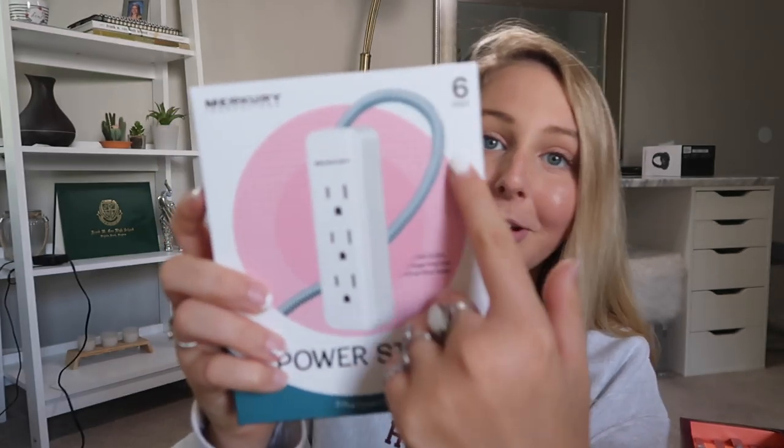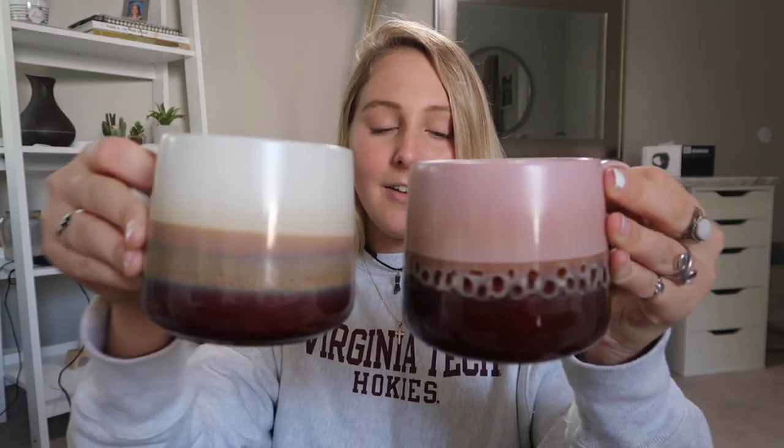I also picked this up from the dorm section. They had a ton of cute little knickknacks and things to spice up your dorm room. I got an extension cord — what I like about this one is that it's a little more flexible and it has a nicer design, not just a plain wire. I needed some new coffee mugs, so I went a little crazy because they were such a good price and they had so many cute ones. I got these two mugs — I love the coloring and the whole vibe of them. I also got two more basic white mugs because you can never have too many.